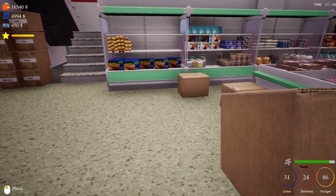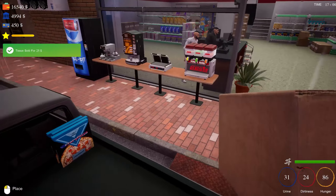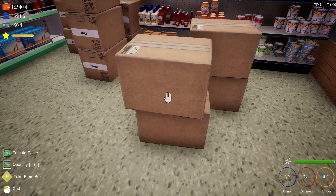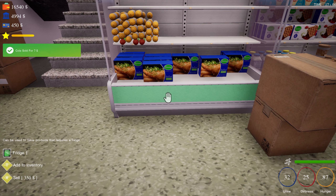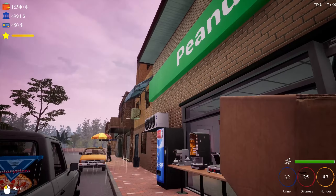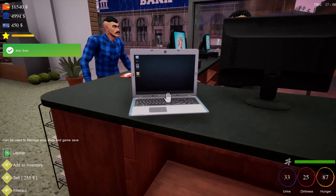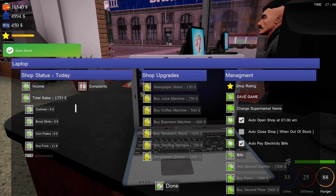I haven't heard anything about updates coming anytime soon for Trader Life. I know they were thinking about adding a third floor but I don't think they need it at the current rate until they start adding more stuff. Some people have said they'd like more optimization — like being able to change the colors of the coolers, the shelving, the sign out front. Someone said they'd like to name their own store — you can do that. You've got to come to your laptop and do it — change supermarket name, right there. Let's save the game because you never know.